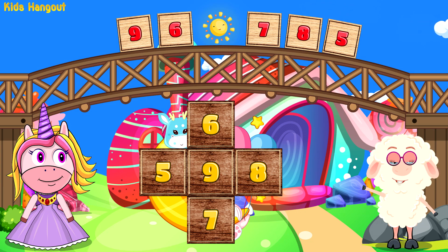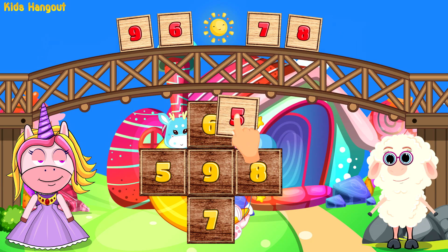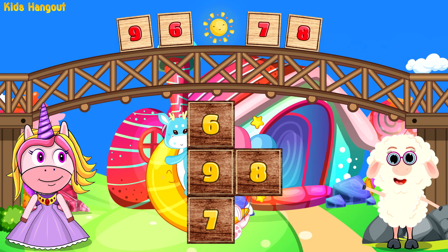Yes, four! Do you know which number is after four? Yes, five! Don't stop now, you are doing great!